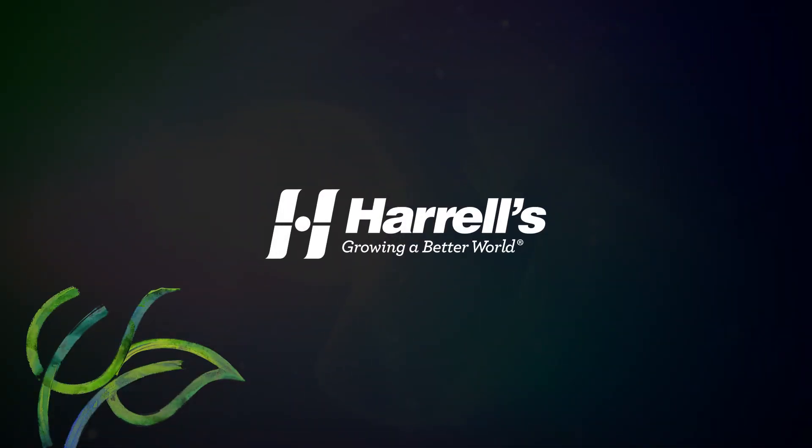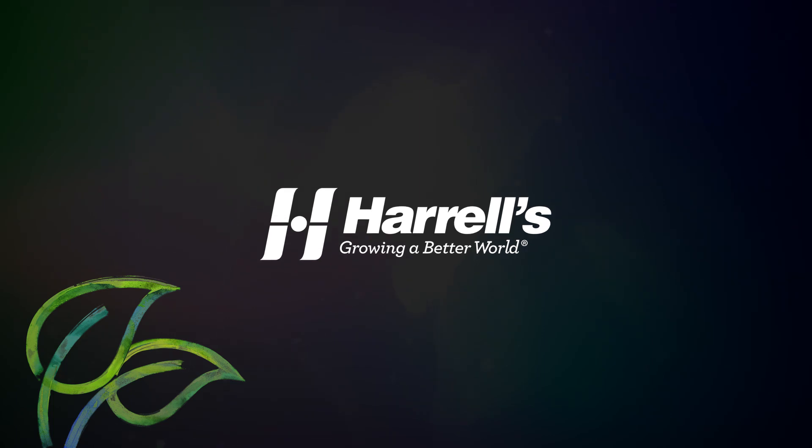Harrells is fully dedicated to the success of our customers and partners as we strive to grow a better world.